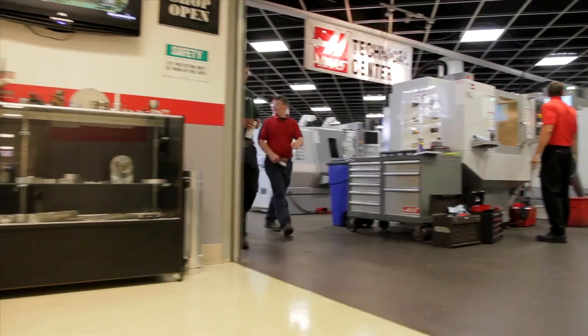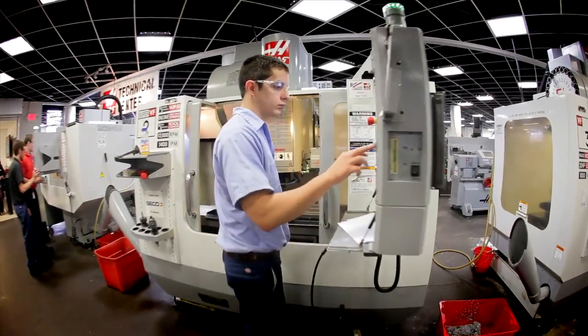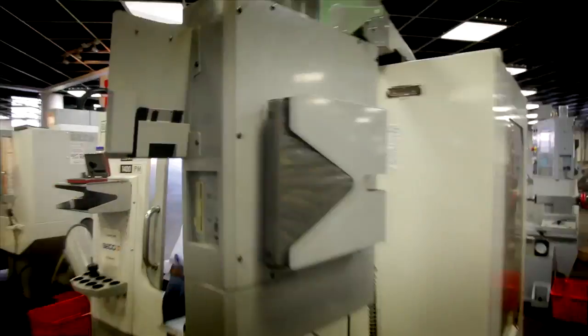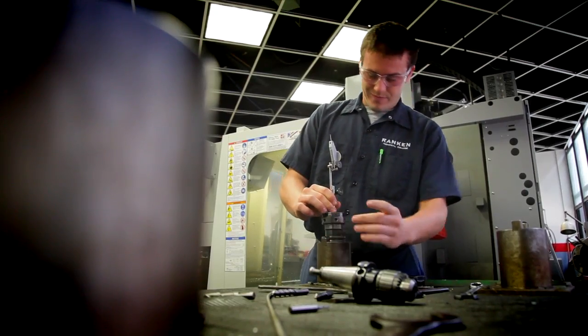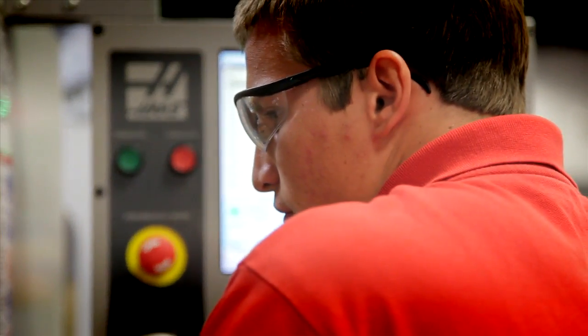This program is partnered with Haas Automation Incorporated and is proud to host one of the largest Haas Technical Centers in the region. Rankin has 15 Haas CNC machines. New machines are brought in every two to four years to ensure we have the most up-to-date training equipment. Students design their projects in the computer lab and then program the CNC machines to complete the project in the shop.